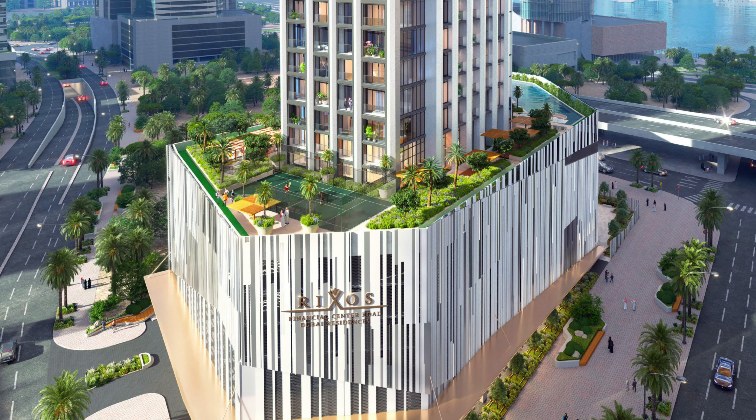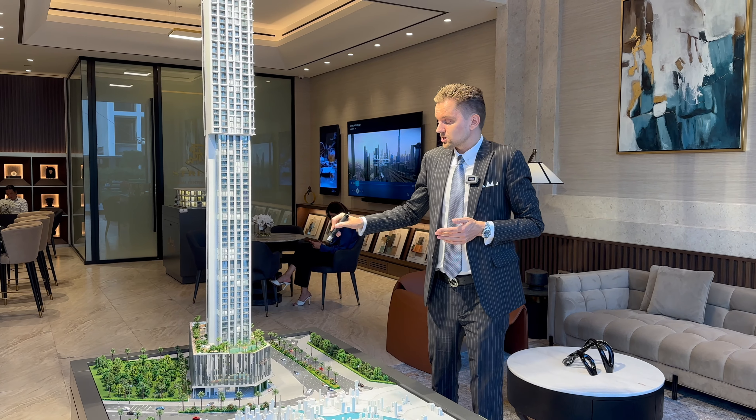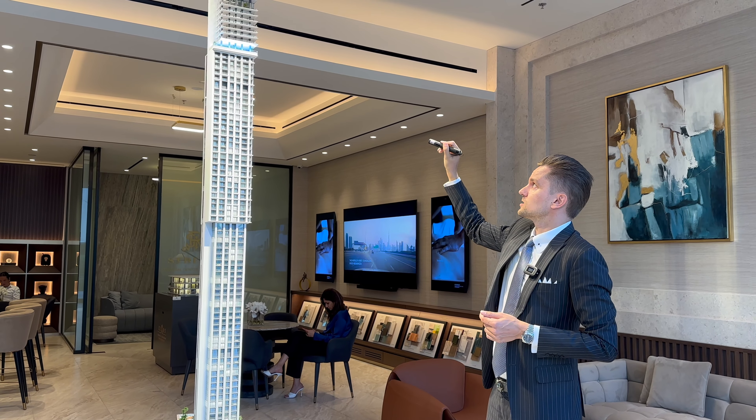Talking about the building, we have two levels of basement, five levels of podiums — then podiums six and seven will be dedicated to amenities. There are a lot of different amenities: swimming pool, kids pool, tennis court, paddle courts, kids play area, and barbecue areas.